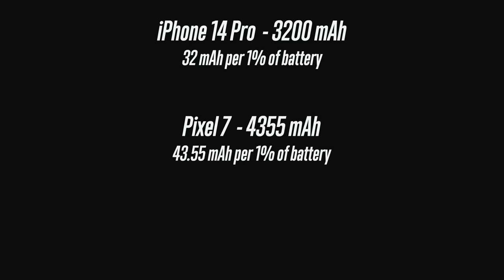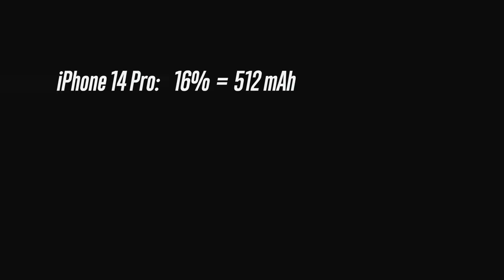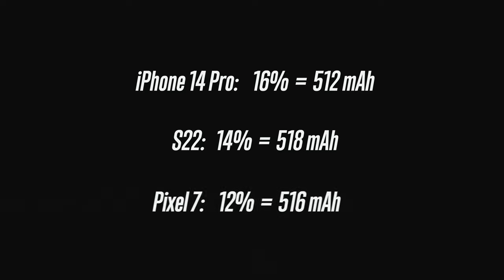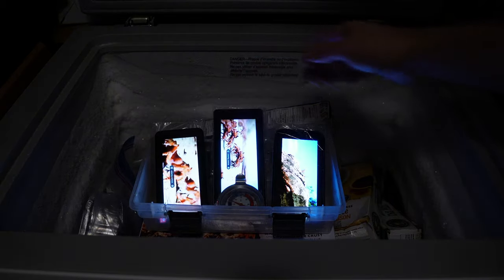I chose phones whose batteries had similar milliamp hours and I used my passable math skills to make sure testing was as equal as possible. In my first test, I wanted to simulate a low battery experience. Dividing each battery's milliamp hour by 100, I tried to get a similar amount of milliamp hours left from each phone. This meant the iPhone 14 Pro would start at 16% using 512 milliamp hours, the S22 at 14% using 518, and the Pixel 7 at 12% using 516 milliamp hours. I played a downloaded YouTube video with screens set to maximum brightness, and here's what happened.